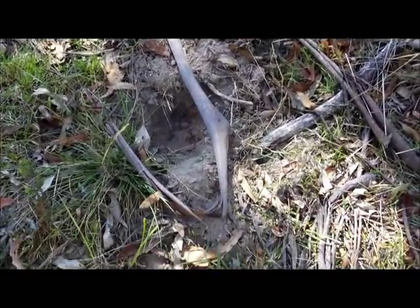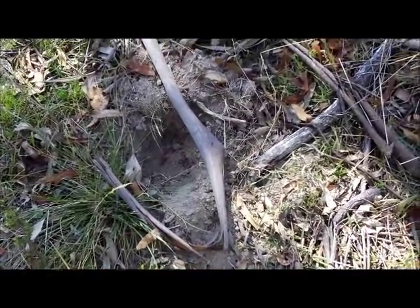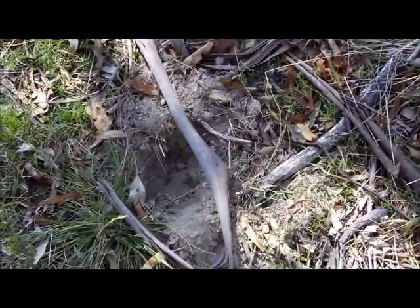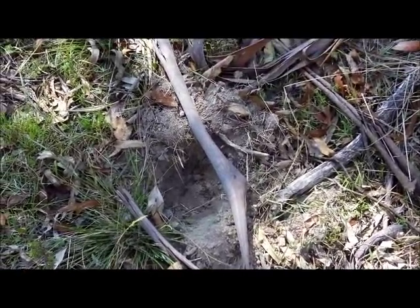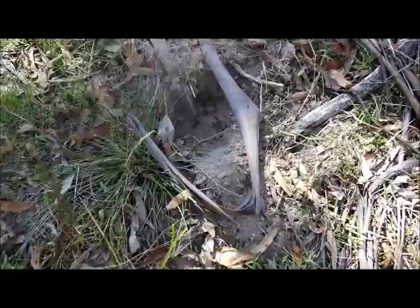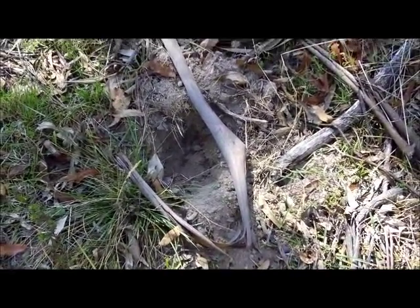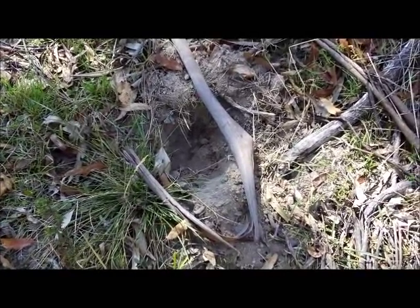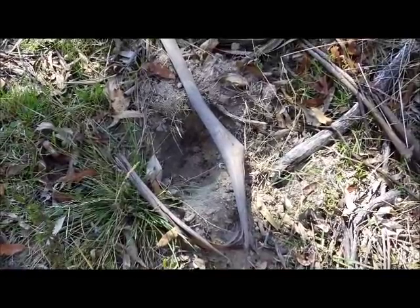Here you can see there's been an echidna digging out an ant's nest. If you see this around, then you know you've got echidnas around. Interestingly, the natives here in Australia very often call the echidna a porcupine.